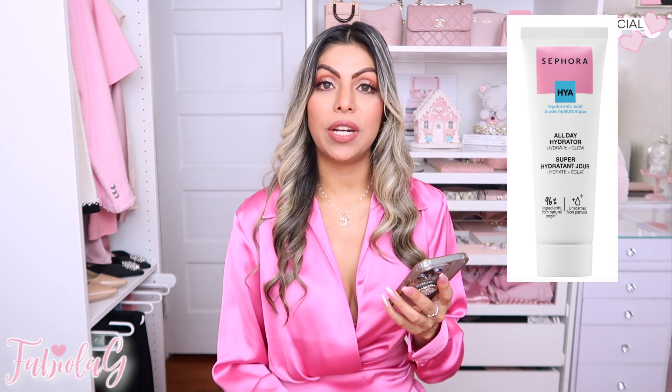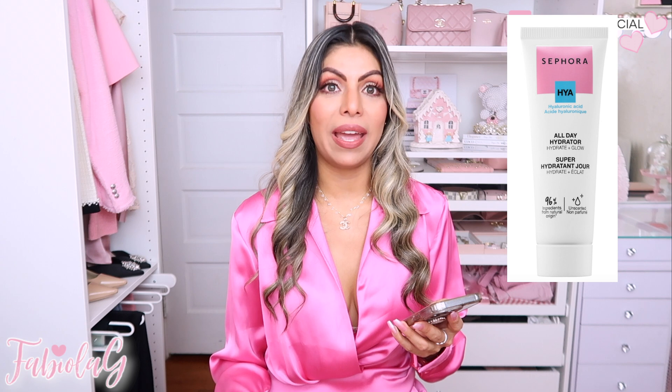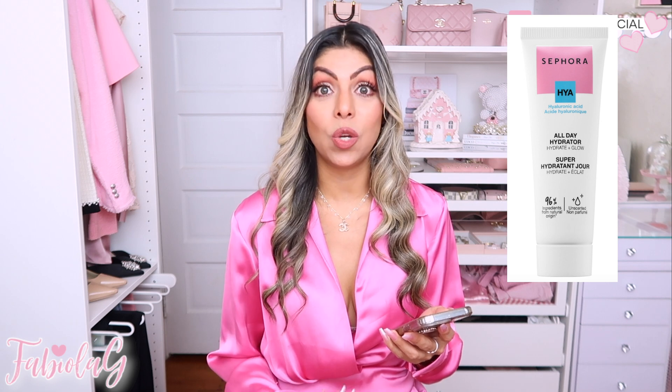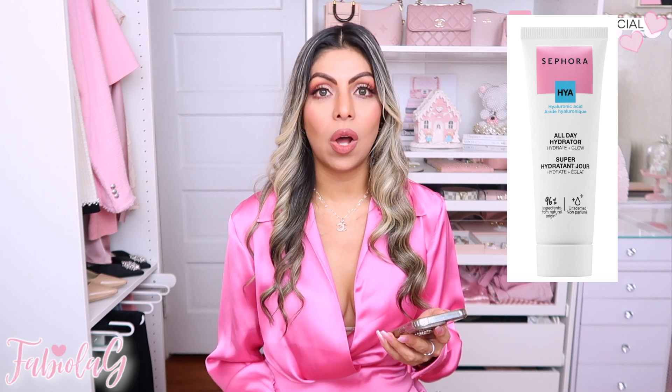The next items I ordered online and they haven't arrived yet, but I wanted to share them. I ordered the Sephora All Day Hyaluronic Acid Hydrator Moisturizer — this is my third time purchasing it. Mine ran out a few days ago so I reordered it. This is honestly the best moisturizer I've ever tried. You apply it and it goes on smooth and hydrates your skin all day. If you have dry skin, give this a try — highly recommend it.